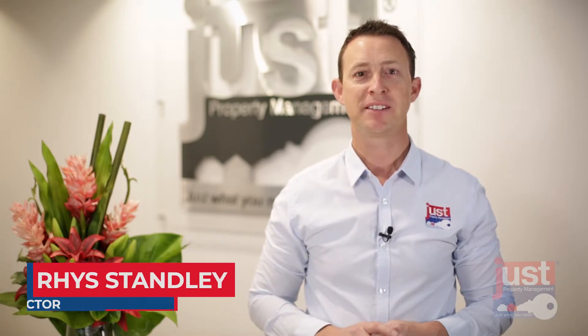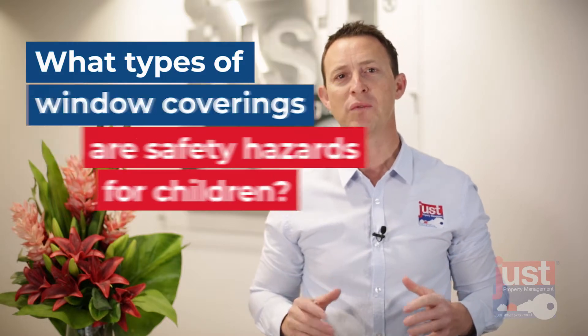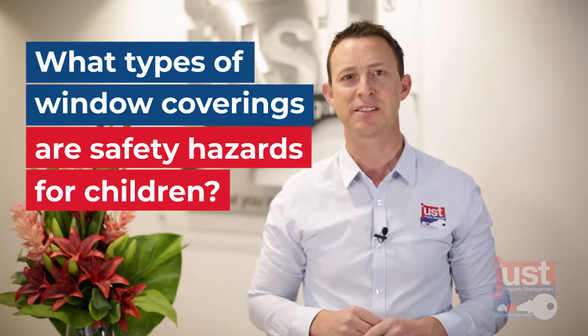Hi, I'm Rhys Stanley, Managing Director of Just Property Management, and today's vlog is on what types of window coverings are safety hazards for children, and what does the legislation say?